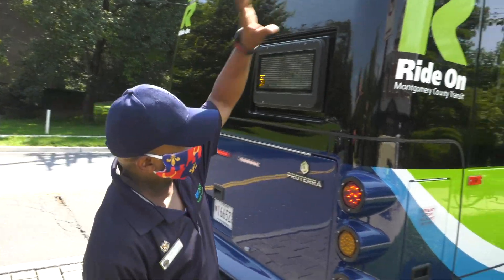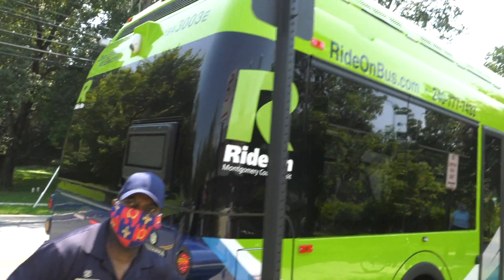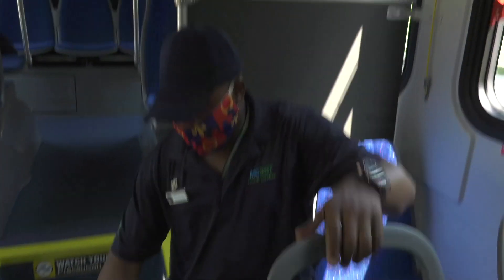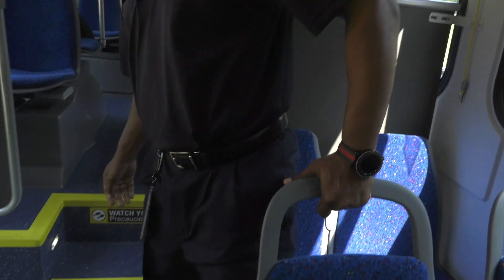With these buses you've got two batteries on top and two batteries at the bottom — that's pretty much what keeps these buses running. This bus can seat 29; it's a 35-footer. It can seat 29 but you also have a lot of standing room.